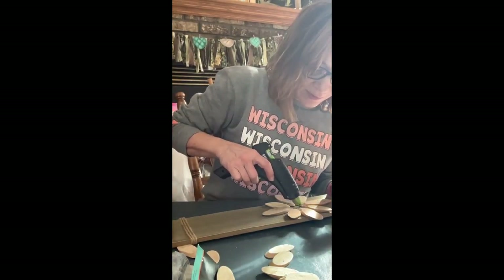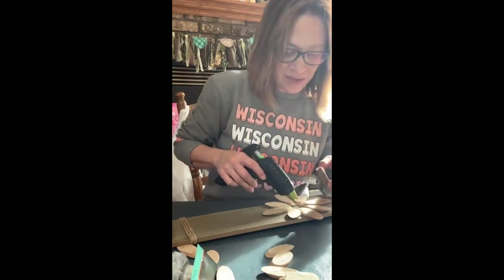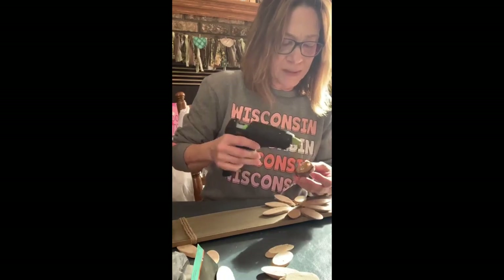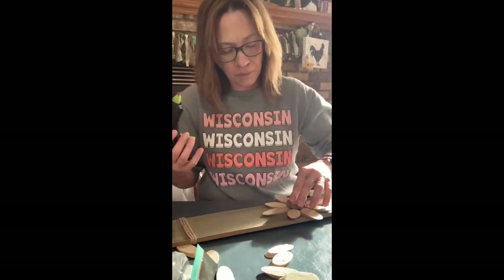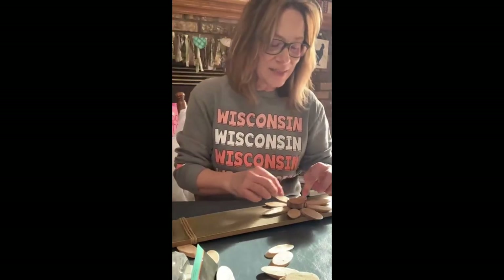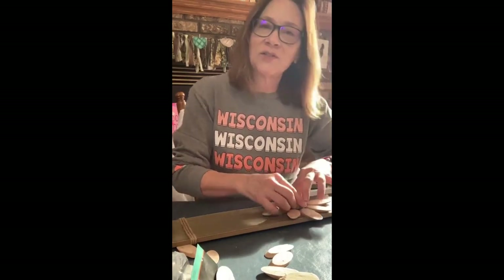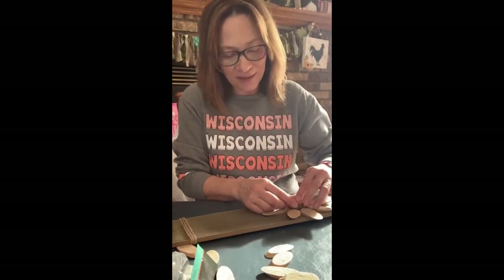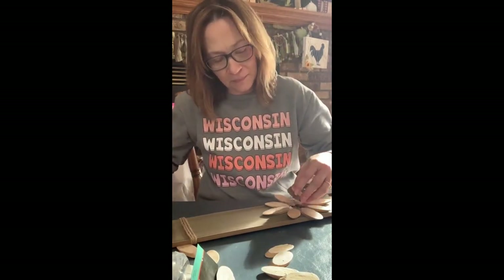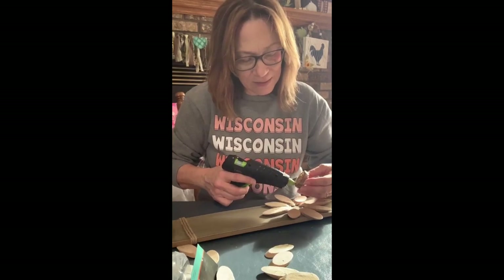I'm just going to run a bead of glue inside of here, because it's not gonna fit down in there really. I'm hoping some of this will drip and sort of cling to what I did with the other pieces. I think I need some more right on the outside edge.